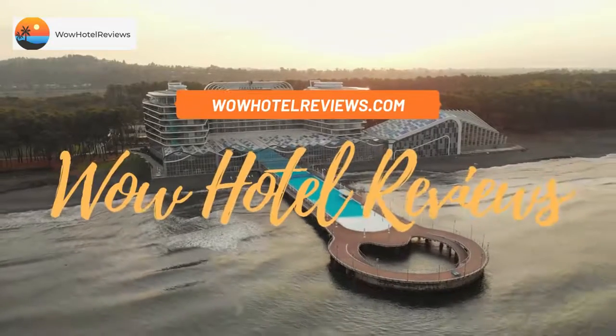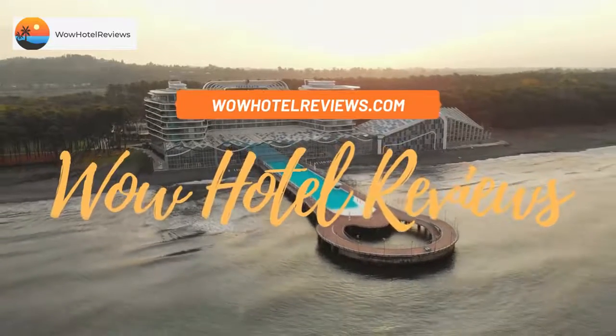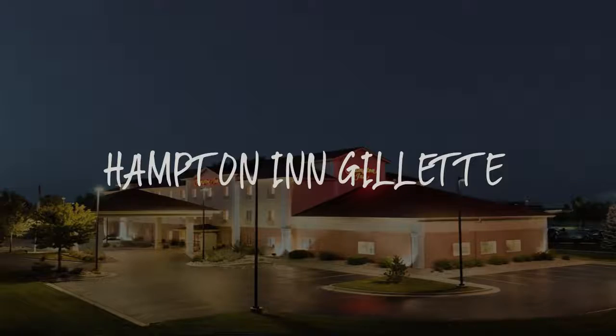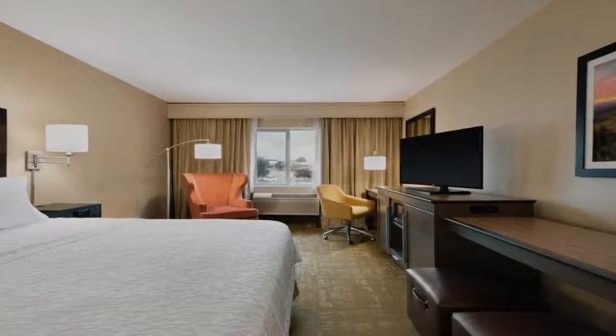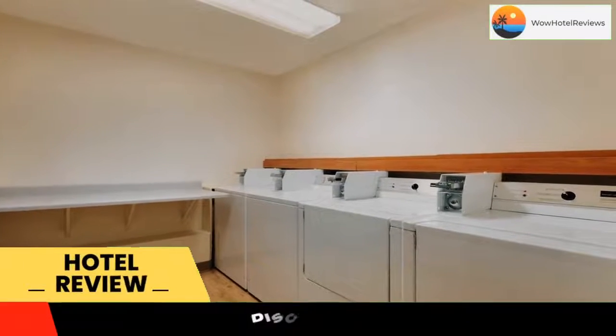Hello guys. Welcome to Wow Hotel Reviews. Today I am reviewing Hampton Inn Gillette, it's a 3 star hotel. Please use our booking.com link in description to book the hotel and get special pricing.